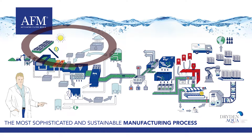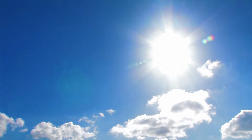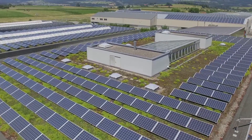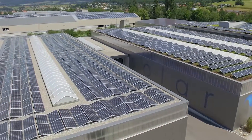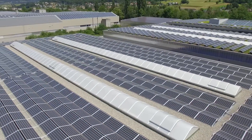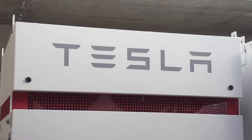One of the main missions of Dryden Aqua was to make the AFM's manufacturing process as sustainable as possible. That's the reason why we are using what nature gives us: solar energy. We produce 100% of the power needed to run the factory using photovoltaic panels installed on the roofs and the facades of the plant. 750,000 kilowatt hours of electricity are produced on site for a fully autonomous operation.